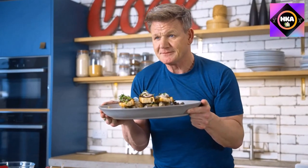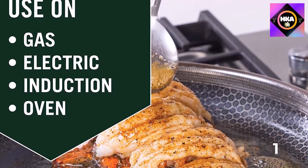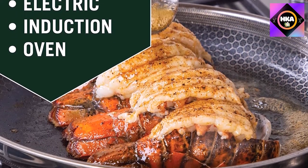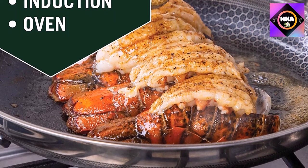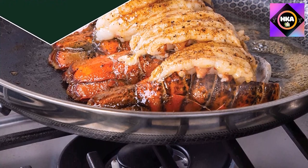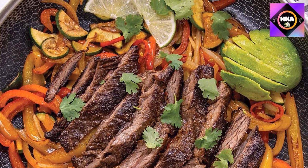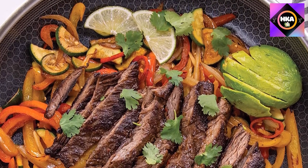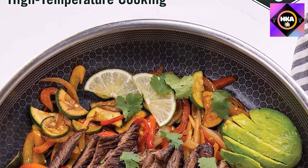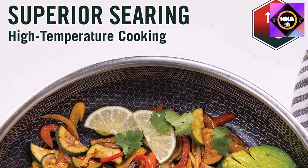It is stovetop and induction cookware ready and features stay-cool handles for a premium cooking experience. Its tri-ply construction uses stainless steel for the first and third layers for sturdy nonstick features, while aluminum in between provides consistent, even heat distribution. The HexClad 10-inch pan is dishwasher safe and can be cleaned using scouring or steel wool pads, as it is scratch resistant and won't scuff from metal utensils.